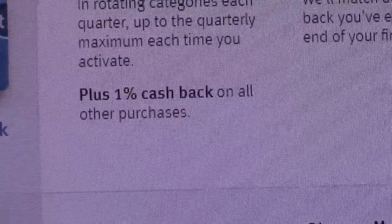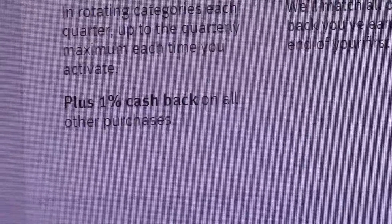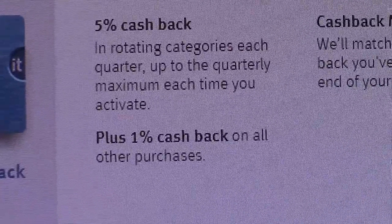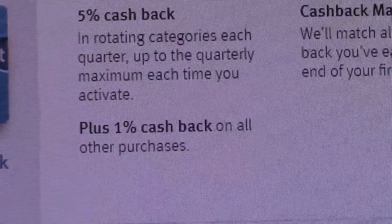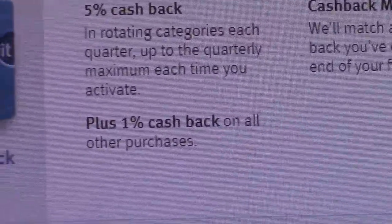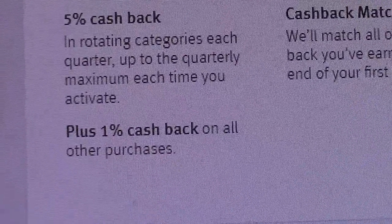Over the years, we charge stuff and we pay it off immediately. It's there just as a convenience, which is what a credit card is supposed to be. So I always earn 1% cash back on every purchase I make. Every statement, I always get 1% of that back in cash back rewards bonuses.